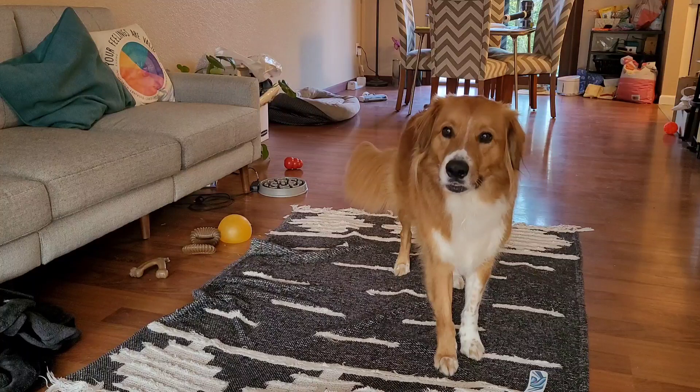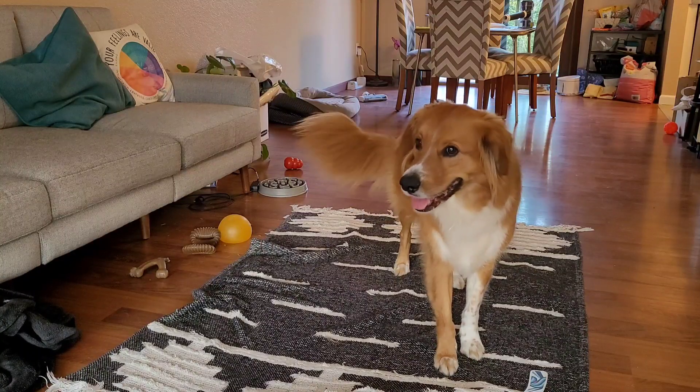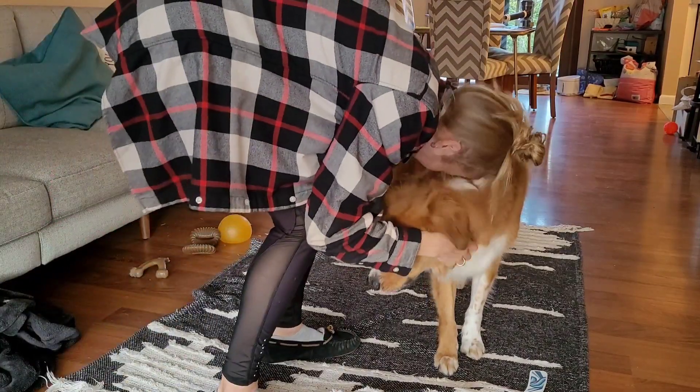Simply the most incredible play, and he knows it. This one required extra celebration, so I ran onto the court field rink and celebrated with him.